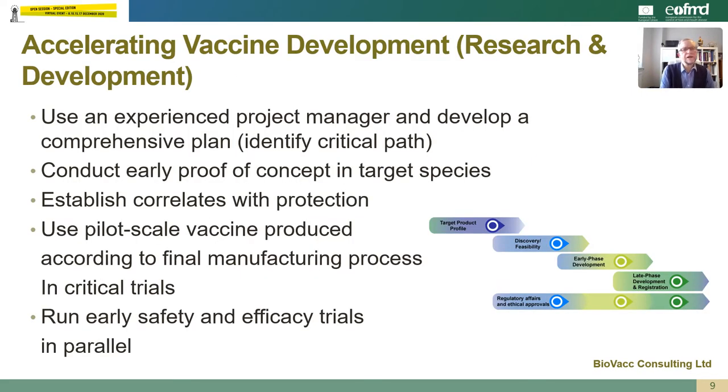What can we do to accelerate the vaccine development? In the research and development phase, we should be using an experienced project manager and develop a comprehensive plan so that we can identify the critical path for the product and look at ways in which we can shorten that path. We should conduct early proof of concept studies wherever possible in target species and establish early correlates of protective immunity. We should use pilot scale vaccine produced according to the final manufacturing process in all the critical trials so that they can be used in a regulatory submission, and wherever possible run early safety and efficacy trials in parallel.